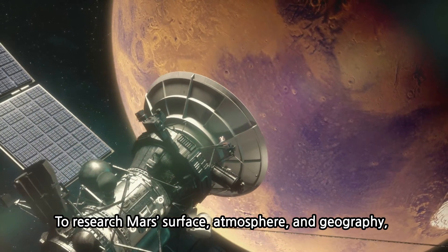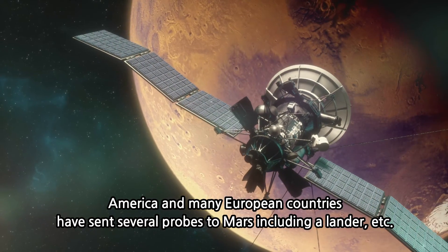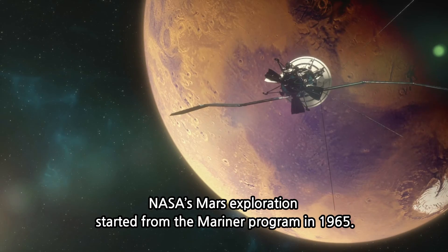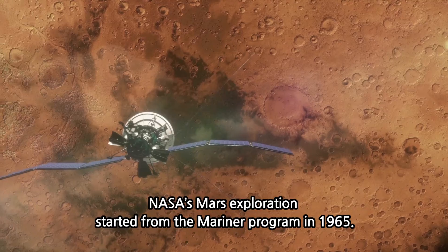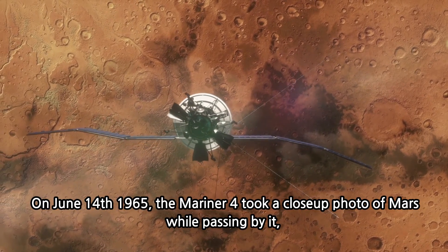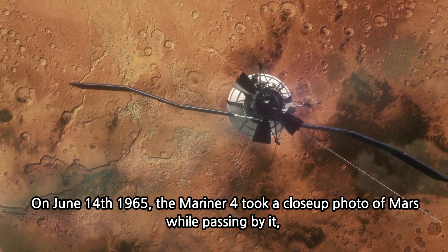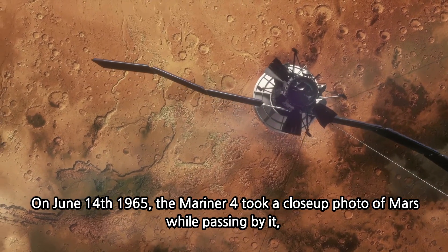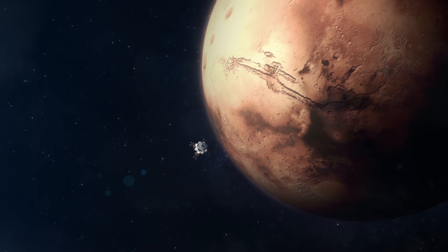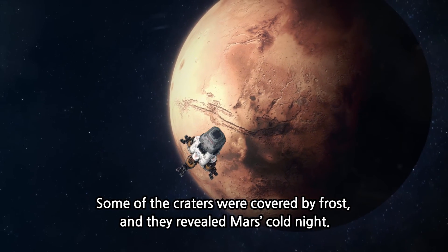To research Mars's surface, atmosphere, and geography, America and many European countries have sent several probes to Mars, including landers. NASA's Mars exploration started from the Mariner program in 1965. On June 14, 1965, the Mariner 4 took a close photo of Mars while passing by it, and took many photos over a long time which showed craters like the moon. Some of the craters were covered by frost, revealing Mars's cold night.